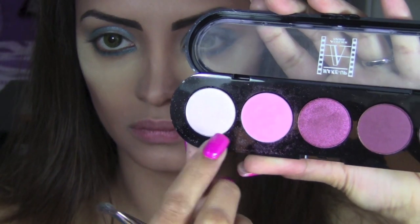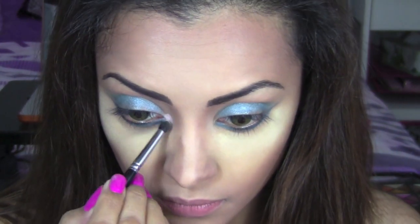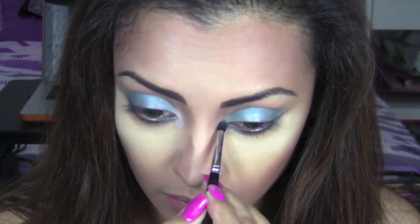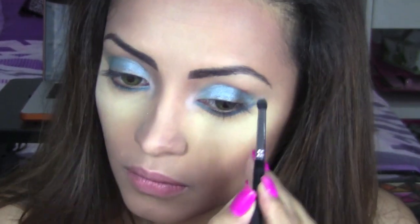To highlight my tear duct and brow bone, I'm going to use a pink and white shade from my Atelier Paris purple eyeshadow palette. This is a very good investment — the eyeshadow is so pigmented with really pretty colors. I'll use that to highlight my tear duct and brow bone.